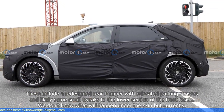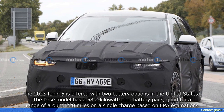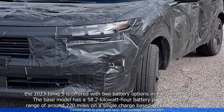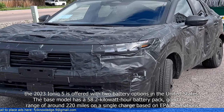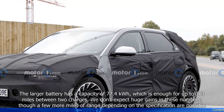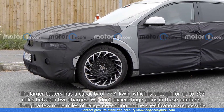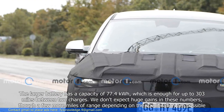We don't know what will happen under the skin, but currently the 2023 IONIQ 5 is offered with two battery options in the United States. The base model has a 58.2 kWh battery pack, good for a range of around 220 miles on a single charge based on EPA estimations. The larger battery has a capacity of 77.4 kWh, which is enough for up to 303 miles. We don't expect huge gains in these numbers, though a few more miles of range depending on the specification are possible.